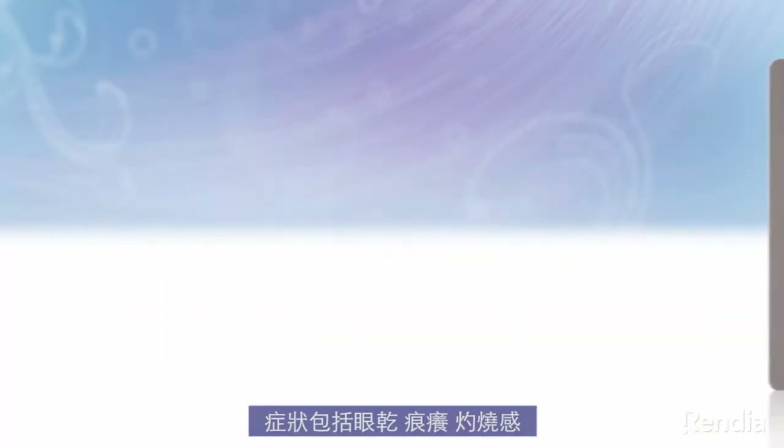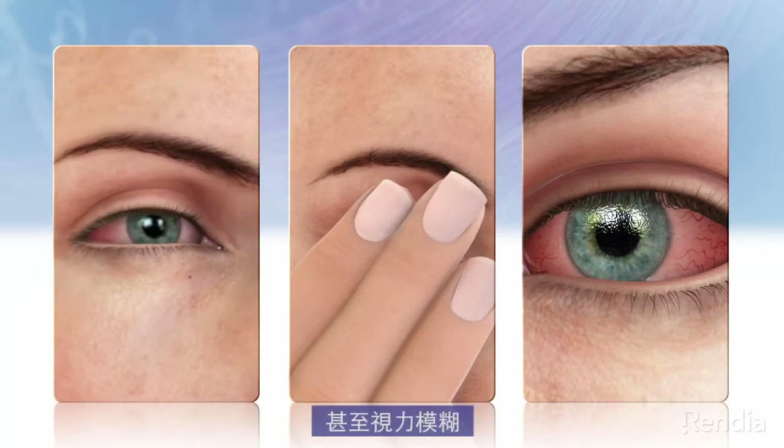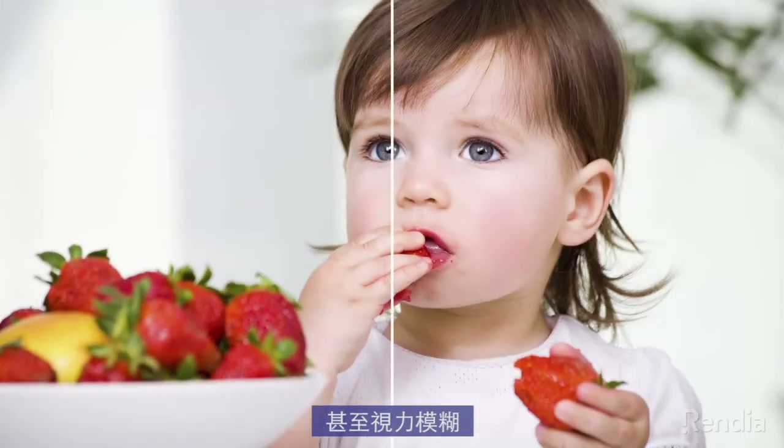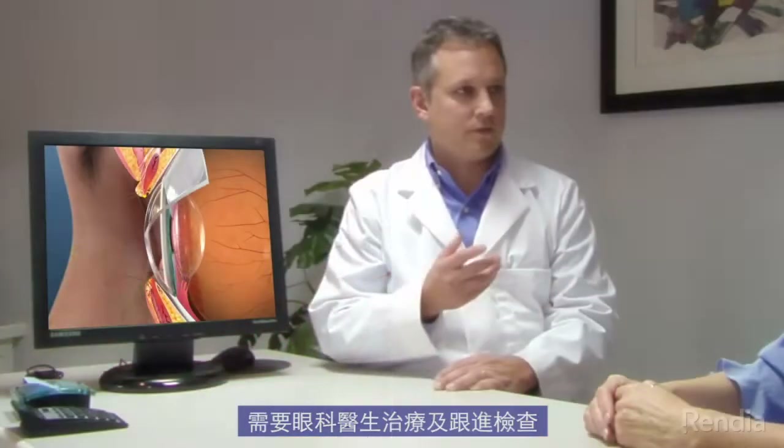Symptoms of MGD can include dryness, scratchiness, a burning sensation, and even problems with visual acuity. MGD does not generally go away on its own and requires treatment and follow-up examinations by an eye care professional.